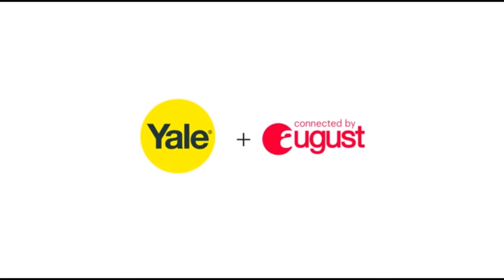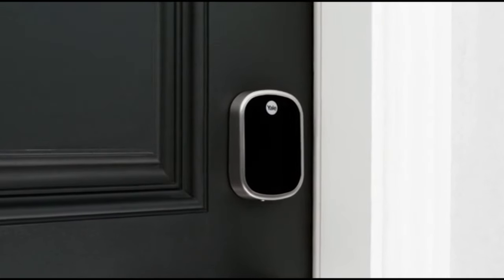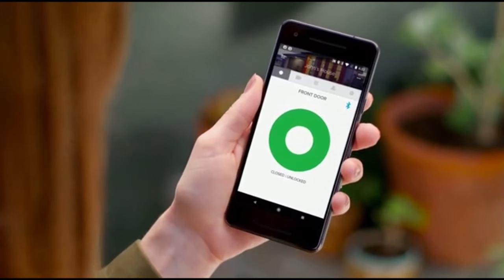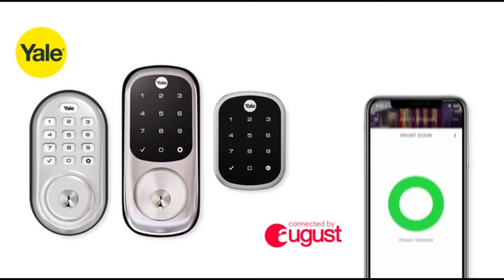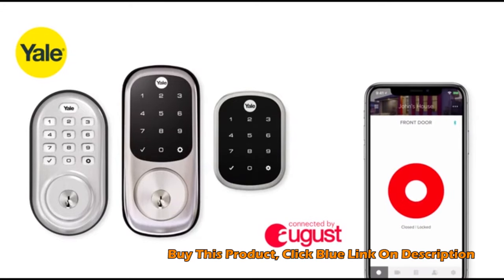Ready for a smarter, more secure front door? With a Yale Assure lock connected by August, your phone can now be your key. Available in a number of Yale Assure styles, control and monitor your door from anywhere using the August app on your phone.